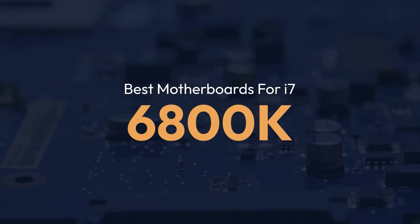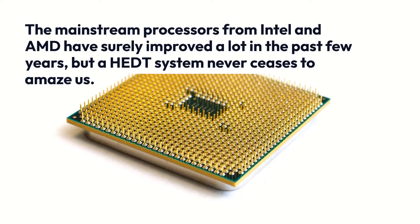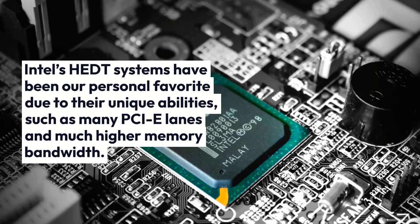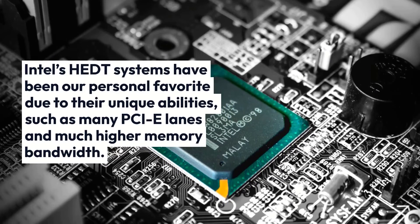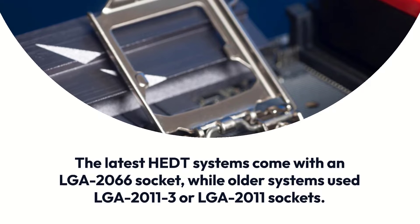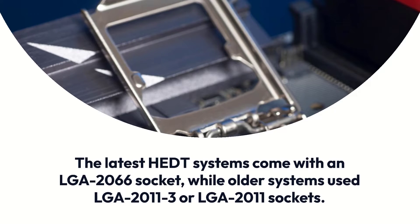Best Motherboards for i7-6800K. The mainstream processors from Intel and AMD have surely improved a lot in the past few years, but a HEDT system never ceases to amaze us. Intel's HEDT systems have been our personal favorite due to their unique abilities, such as many PCIe lanes and much higher memory bandwidth. The latest HEDT systems come with an LGA-2066 socket, while older systems used LGA-2011-3 or LGA-2011 sockets.